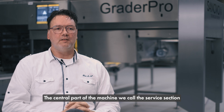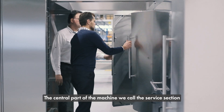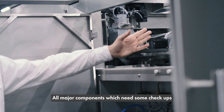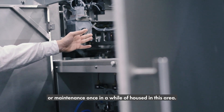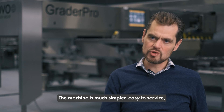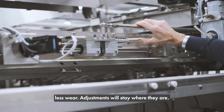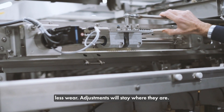The central part of the machine we call the service section. All major components that need some check or maintenance once in a while are housed in this area. The machine is much simpler, easy to service, less wear, and adjustments will stay where they are.